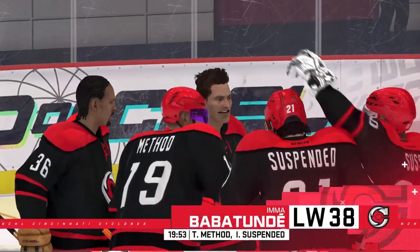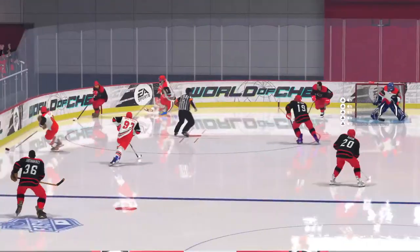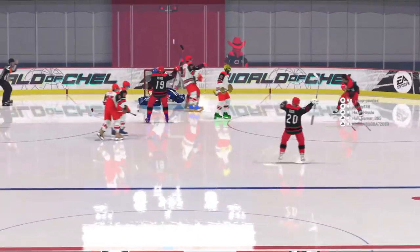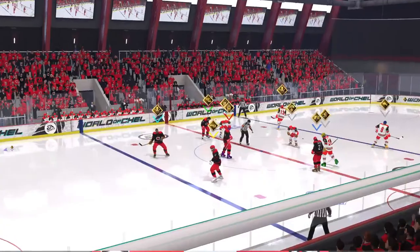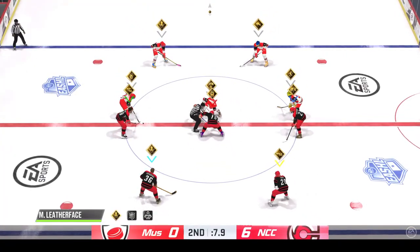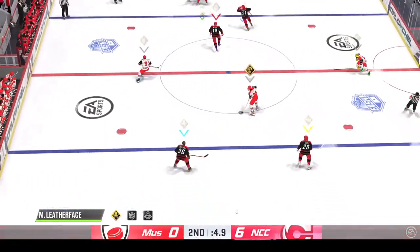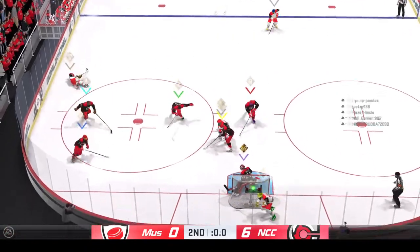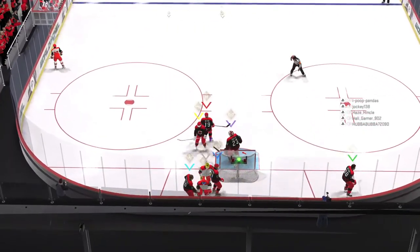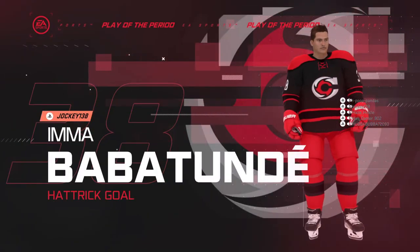More on the hook. Face off here in the neutral zone and we are back underway. Forty minutes down, still another 20 to go here in this one. Join us for period number three, next.